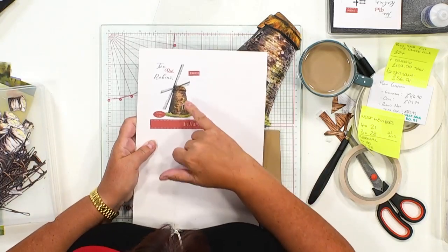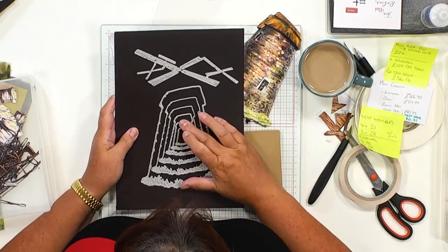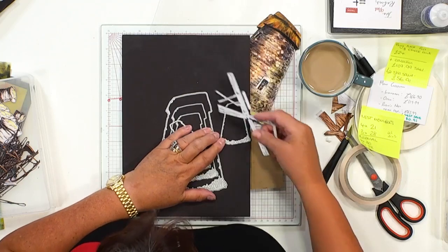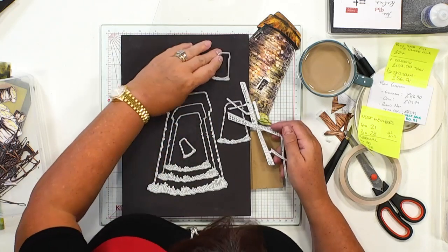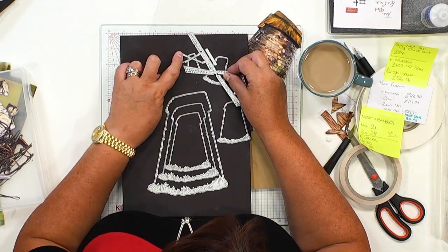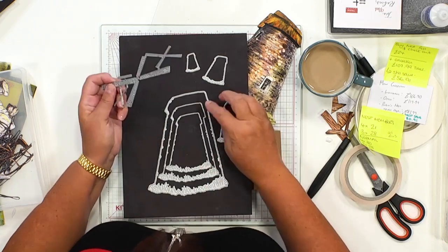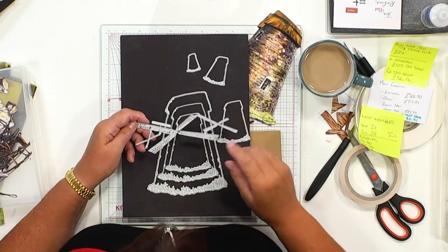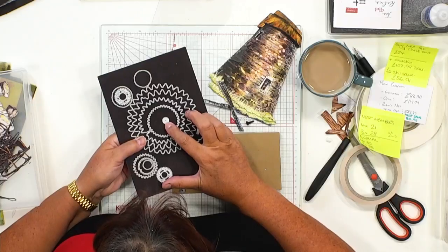We've got the main windmill and we've got the sails - or blades apparently. You take the windmill in the size you choose. The smallest size of sails works for all except the very smallest windmill. The middle size works for the second and third sizes, and the largest works for the first and second sizes. That's how I choose which size to work with. I've cut this windmill twice and then cut the smallest cog as well.